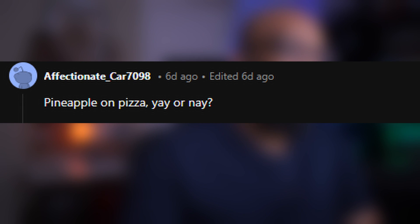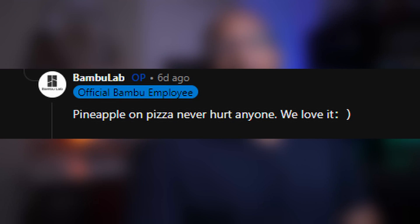For the last question, perhaps the most important of them all — pineapple on pizza, yay or nay? This question could make or break Bambu Lab. They said: pineapple on pizza never hurt anyone, we love it. Bambu Labs officially canceled because of pineapple on pizza — I'm kidding. For what it's worth, I've had pineapple on pizza one time, at CC's Pizza somewhere in Memphis, and I gotta admit it wasn't bad. I actually kinda liked it. I don't see anything wrong with it, though I wouldn't deliberately order it from a menu.